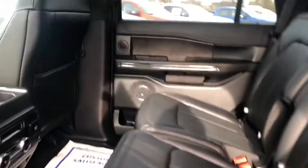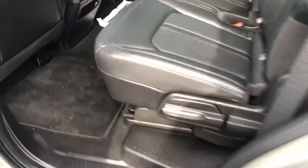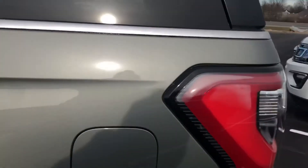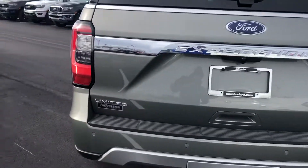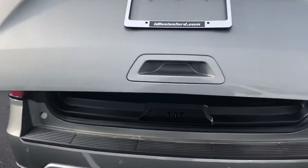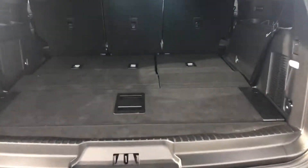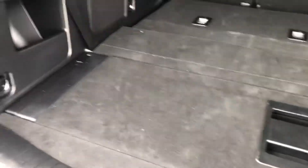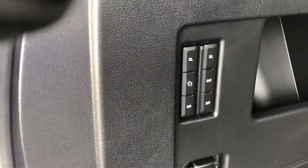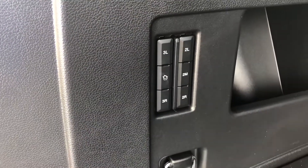Your second row has heated seats as well. Third row seats are currently laid down. Power second row seats, second and third row power seats.